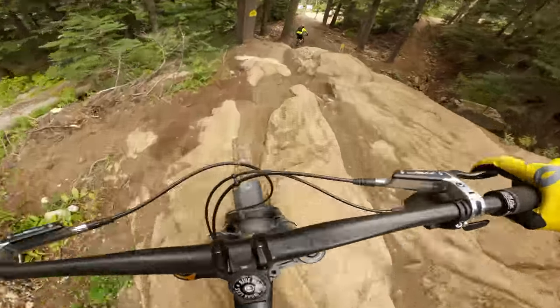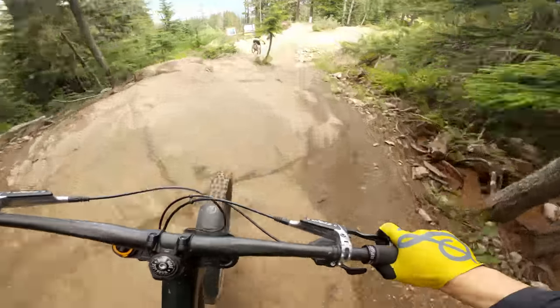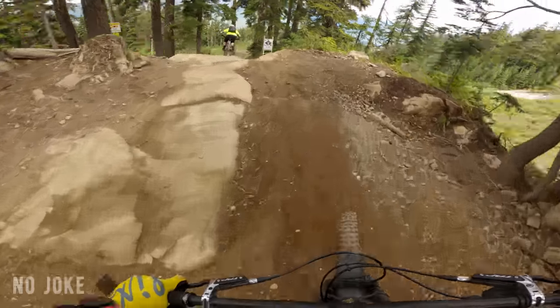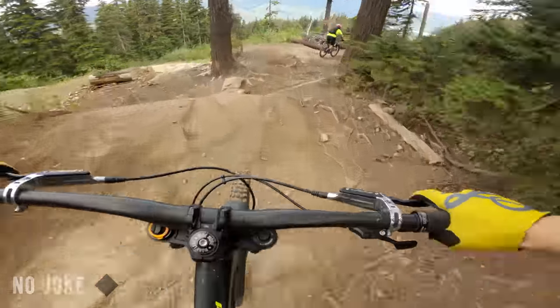A lot of this stuff is going to be brand new to me. It might be a little Bambi on ice through this, but it's mountain biking — it'll be a good time. He always goes so fast through that one section. It's almost like he knows this park or something.